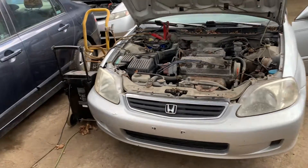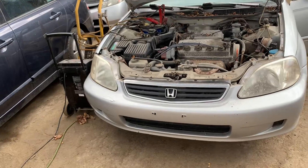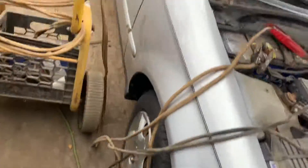1998 Honda Civic runs good. It's got two good headlights, front bumper is usable, it's got a good grill. Hood is junk, front is usable.